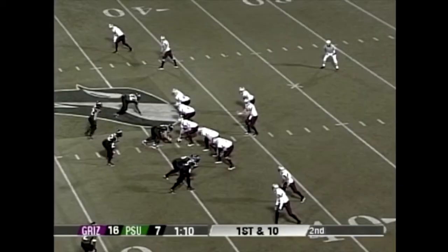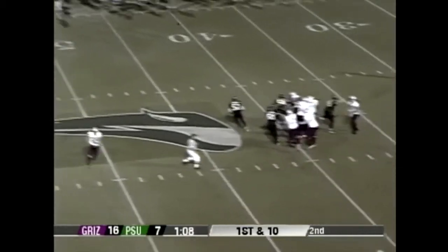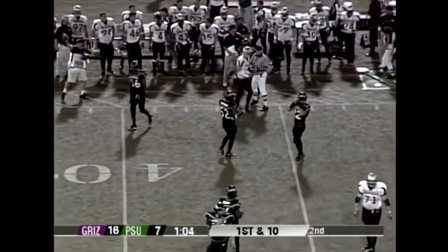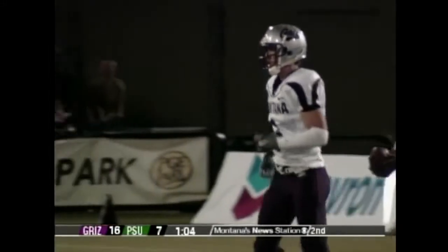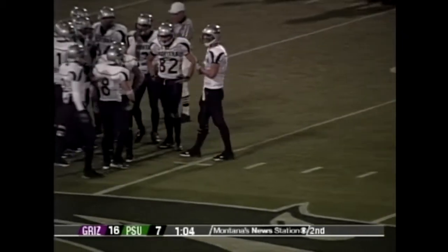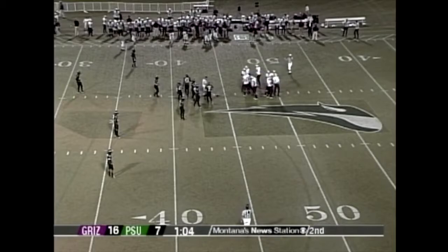Brady Green does a nice job picking up a blitz and Swagger completes the ball across midfield to the 45 yard line, getting out of bounds. One-oh-four to go, managing the clock very well. You've got to love how Bobby Hauck is attacking here — he is not sitting back running out the clock to go into halftime. They are at full speed ahead, wanting to score.